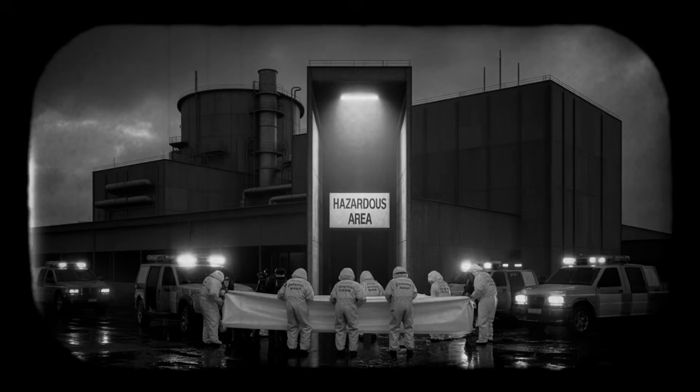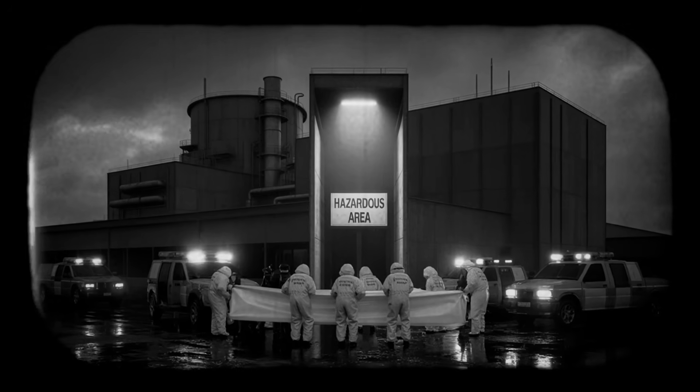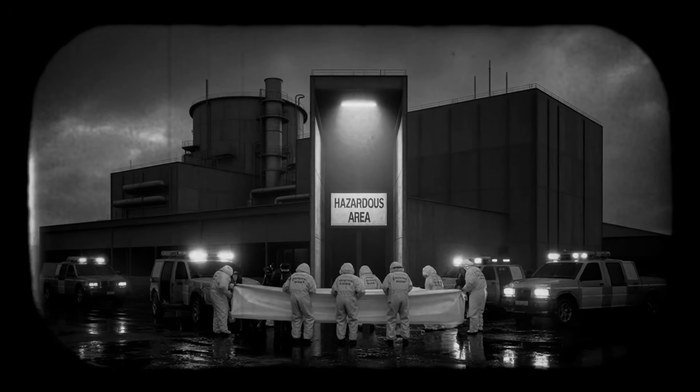On October 11, 2006, JCO officials were arrested for professional negligence. Three years later, they received suspended prison terms. The company paid fines. No one went to jail for the deaths of Hisashi Uchi and Masato Shinohara.